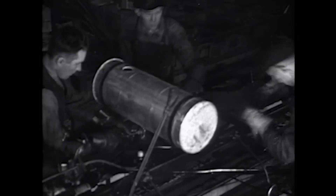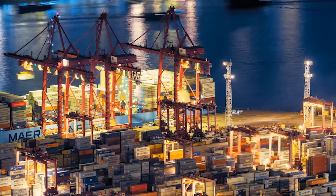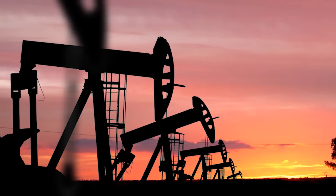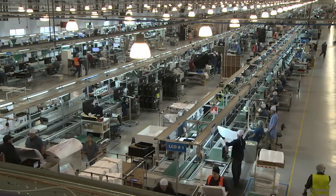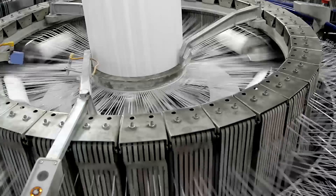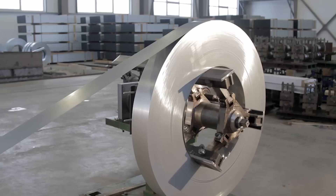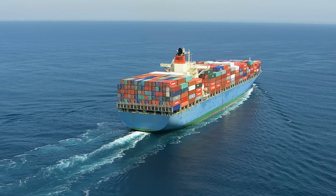For centuries, manufacturing has catalyzed the growth of our world. It is critical to our economy and is our largest consumer of natural resources. Look around you and think of all the things that were made in factories: automobiles, electronics, toys, clothing, and much more. And imagine how the raw materials are transformed into advanced products that are shipped around the globe.